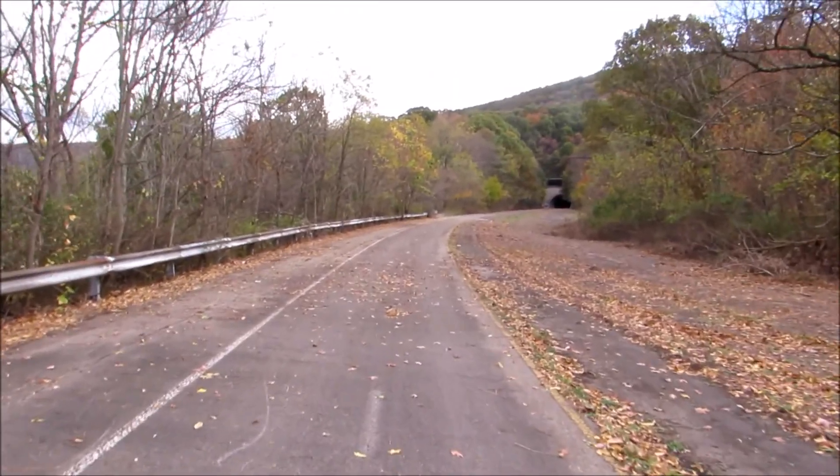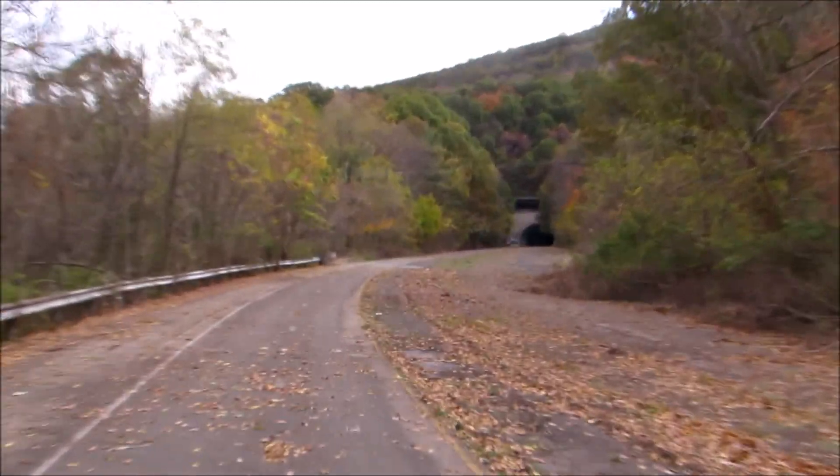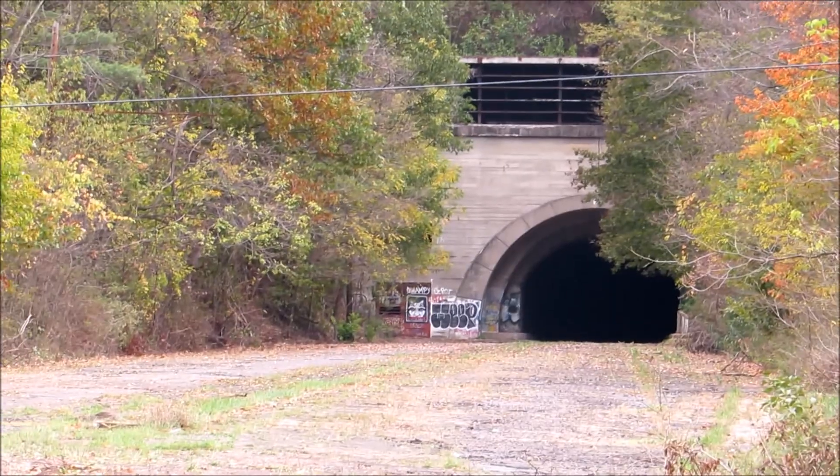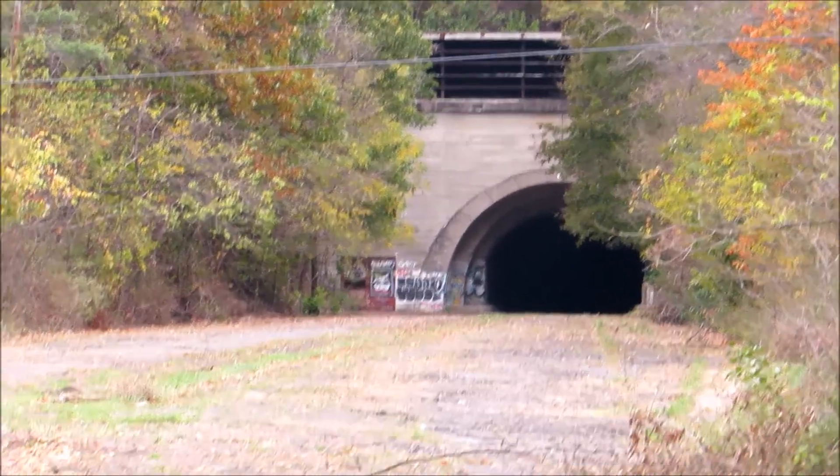I'm rounding the corner and up there it is in the distance — Ray's Hill Tunnel. That looks pretty cool. Should be there in a few minutes.